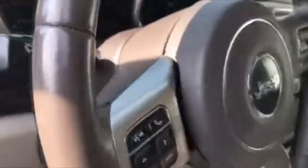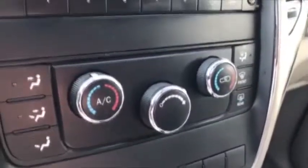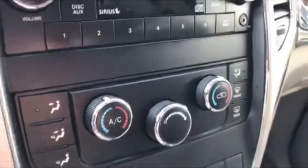It does have your power seat with lumbar control. You do have duplicate audio controls on your steering wheel, of course this one is Bluetooth, you have your premium audio, and you do have dual climate control, which is really nice.